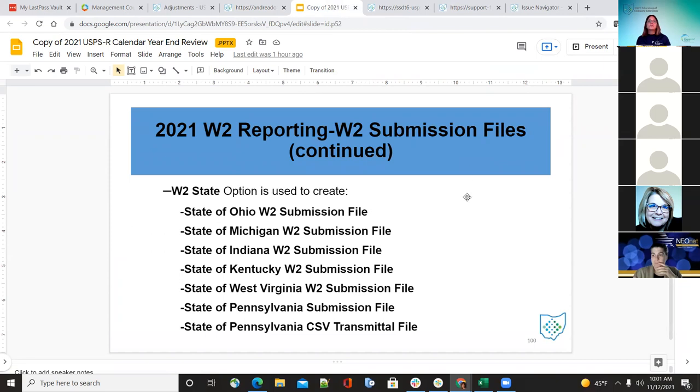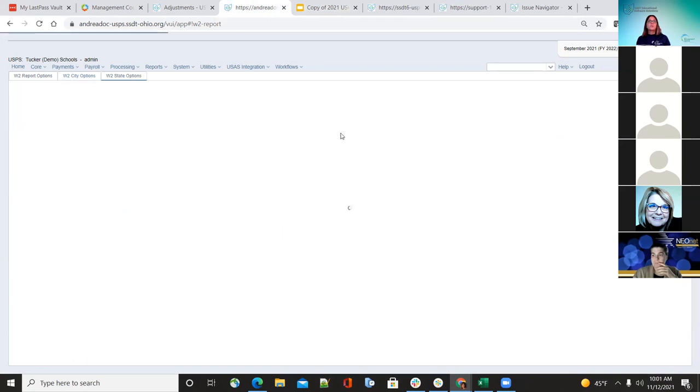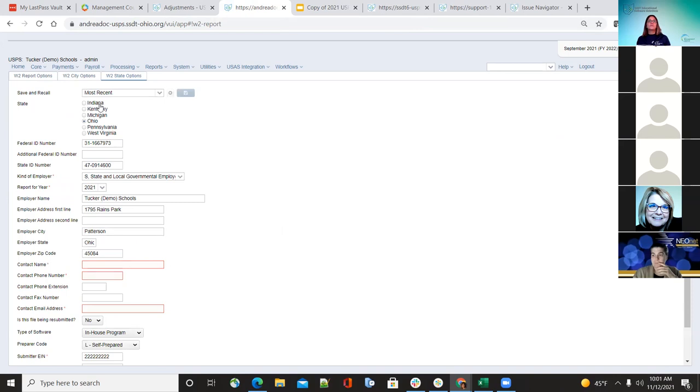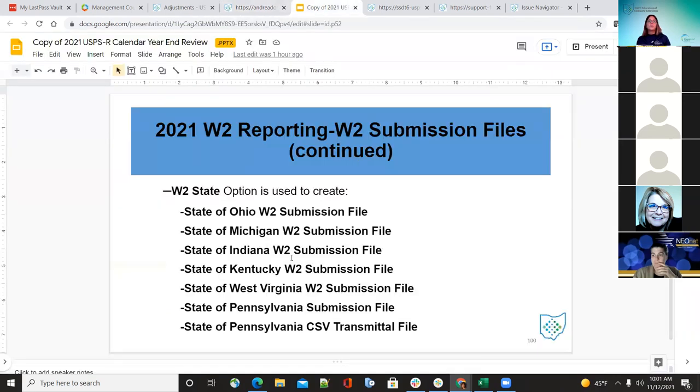For the W-2 submission file for states: you have each state separate. If your districts have employees from other states, you'll need to create the Ohio W-2 submission, Michigan, Indiana, Kentucky, West Virginia, Pennsylvania — and Pennsylvania has an extra CSV file. If you don't have employees from those states, you don't need to run those — just the ones your districts have employees from.